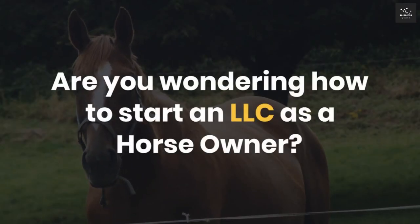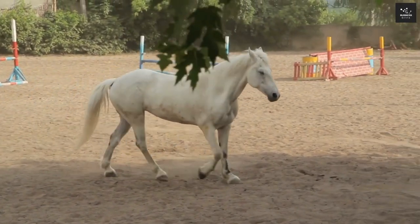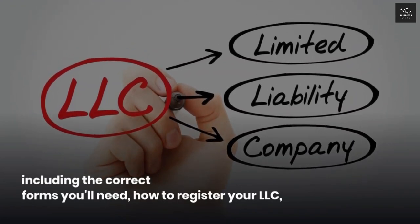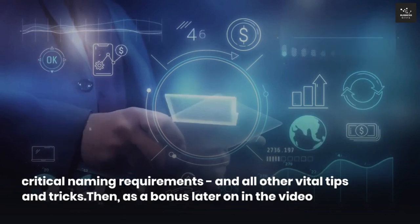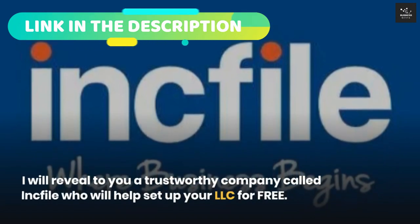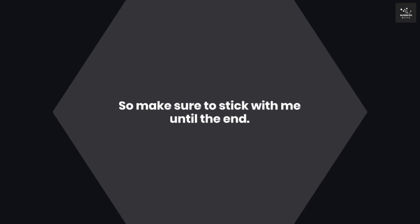Are you wondering how to start an LLC as a horse owner? Today you will learn about the most common ways to start your business, including the correct forms you'll need, how to register your LLC, critical naming requirements, and all other vital tips and tricks. Then, as a bonus later on in the video, I will reveal a trustworthy company called Inc File which will help set up your LLC for free, so make sure to stick with me until the end.